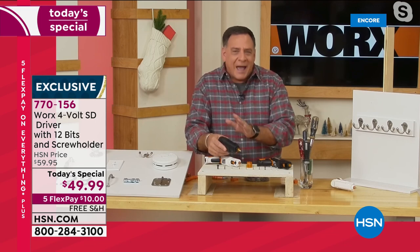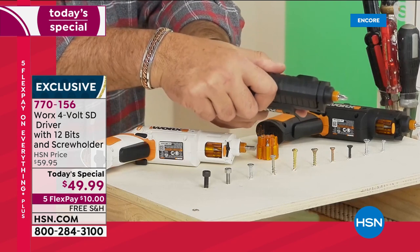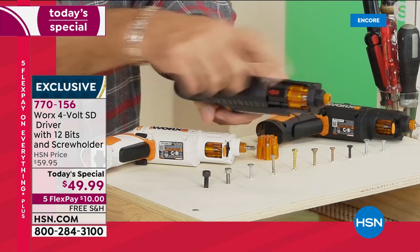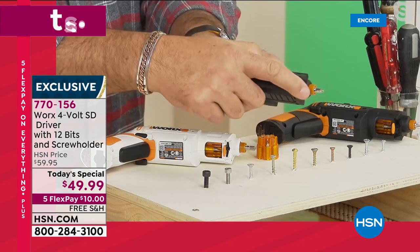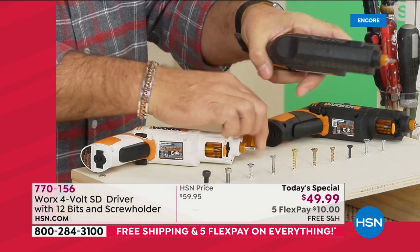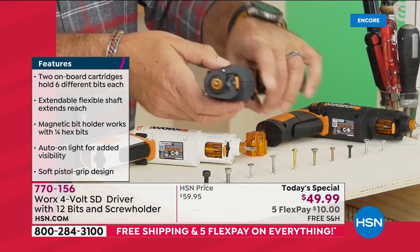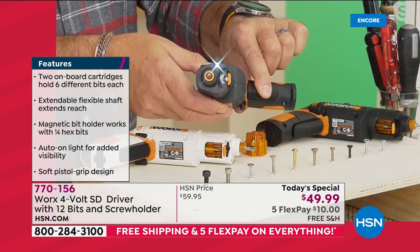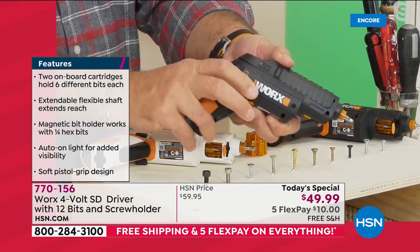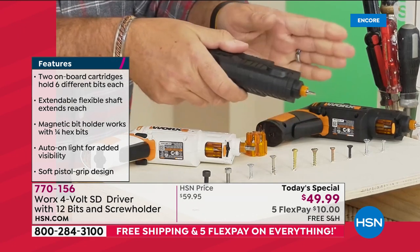The magic in this is the cartridges inside. Every time I pull back on the top, you'll see the cartridge — the bit disappears, and when I push it forward, a new bit appears. You're getting two of these cartridges with 12 different driver bits. When I pull the trigger, this orange trigger, the light comes on — there's a built-in light. The bit's going to turn, and you can reverse the direction by pressing it right here. Let me show you a practical demonstration.